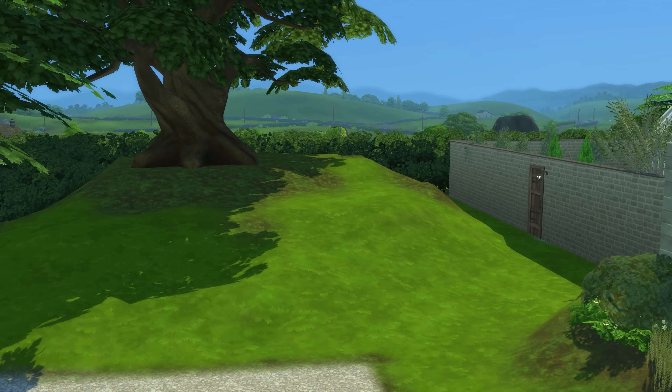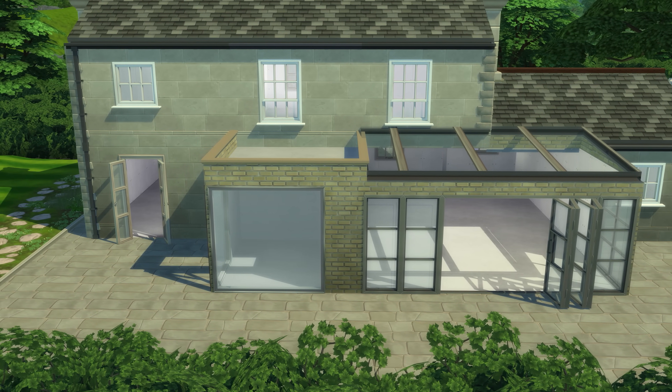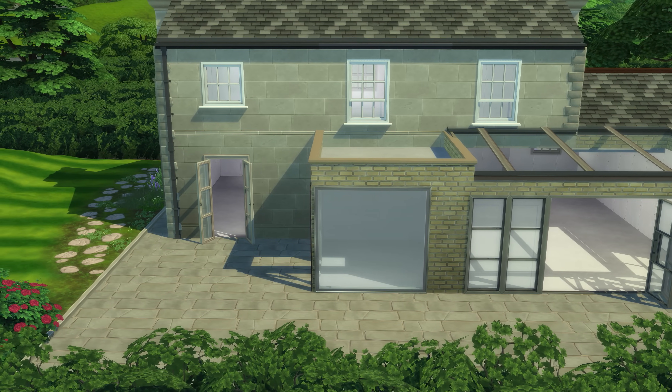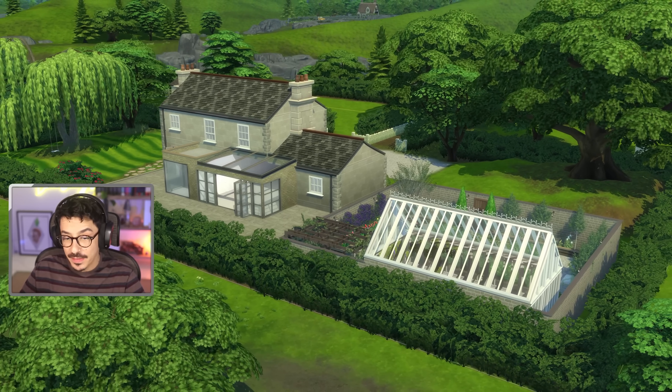Today we're going to be cracking on with a little bit more landscaping and terrain painting around in places, and we're also going to be cracking on with the outside dining area. I really want a fire pit and something there as well. I would also love somewhere where we could just sit down on some comfy chairs - a nice area for entertaining. So let's get on over and make a start.